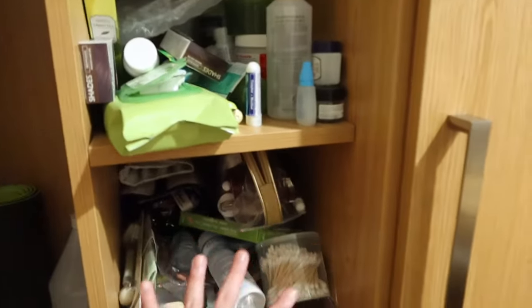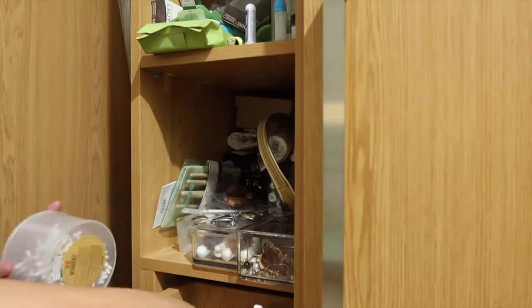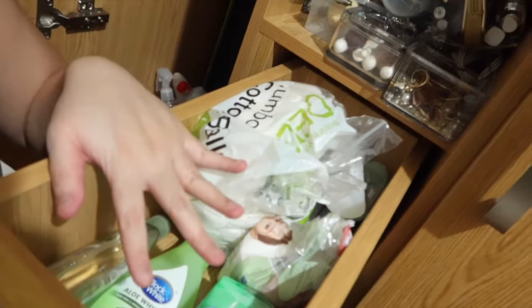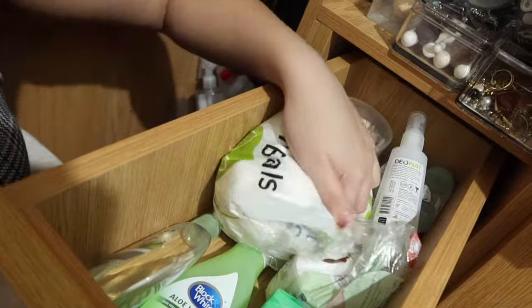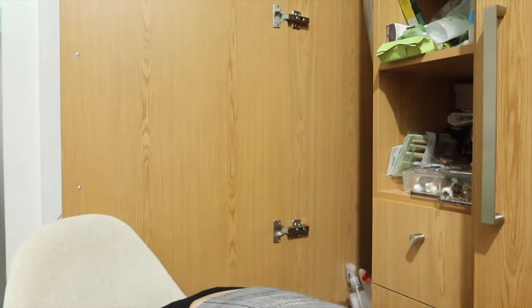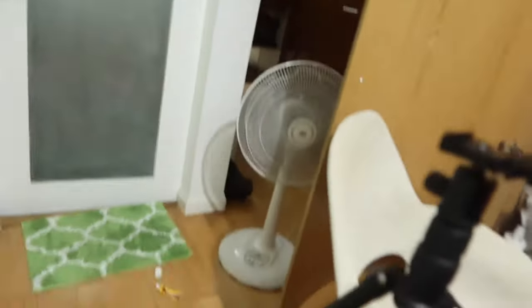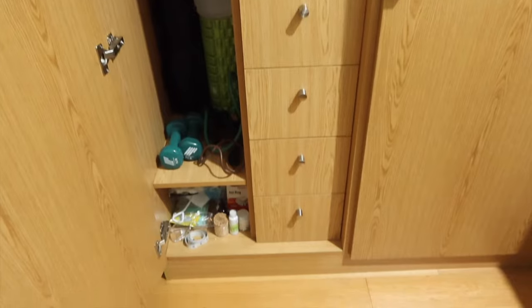I might start with this portion first. Guys, this turned out to be the first section I decluttered. This is where my main essentials are — deals, cotton buds, and personal things. I didn't expect to have this much to declutter. In less than an hour, I've organized everything — all sorted, all in order.